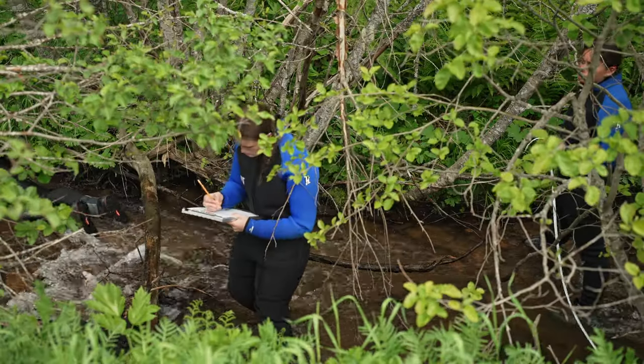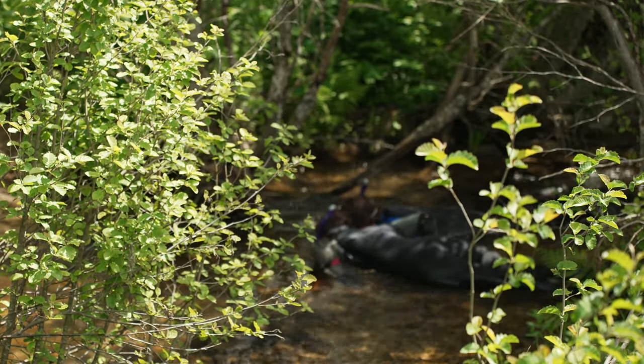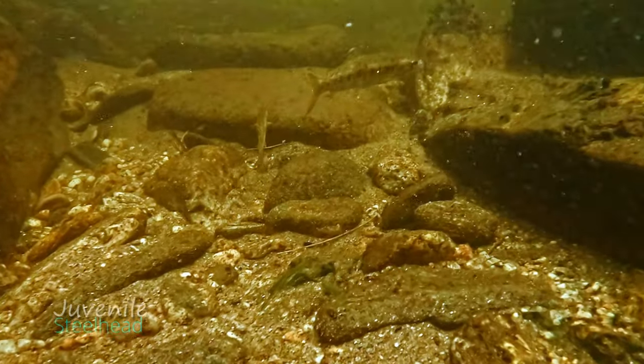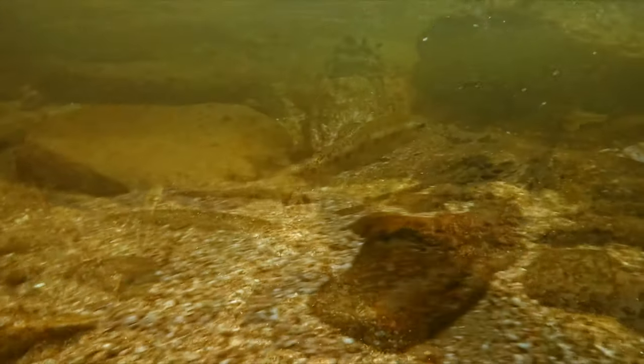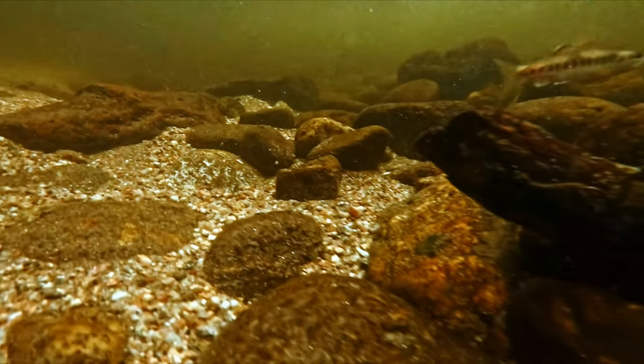A number of surveys will be conducted across Idaho this summer to benefit wild salmon and steelhead trout. They will help guide restoration actions such as identifying the need for large woody debris replacement where cover is scarce, or for managing water where stream channels go dry.